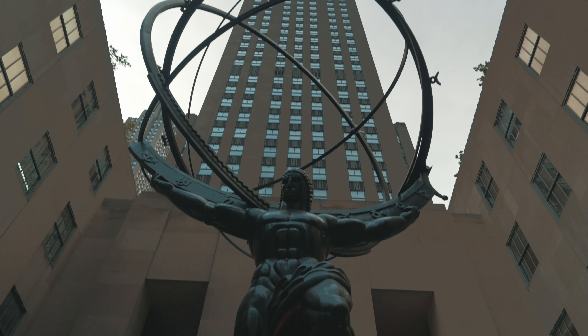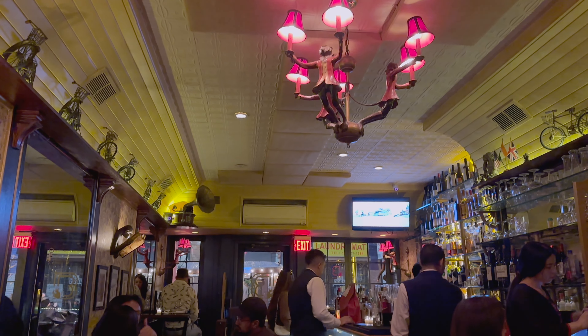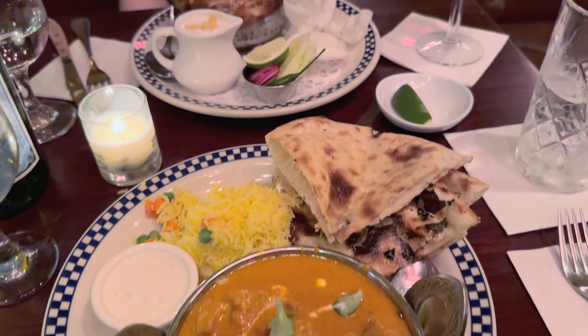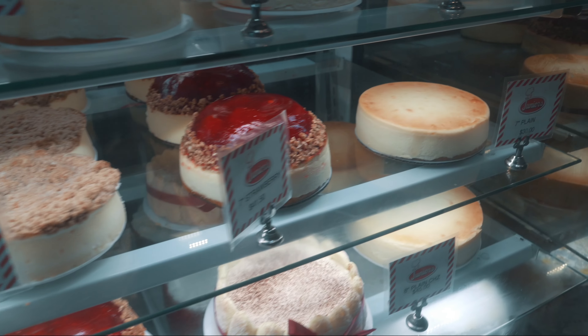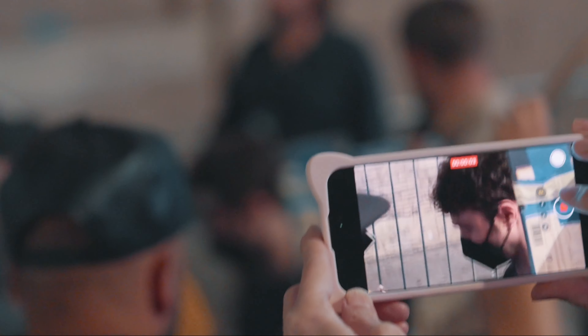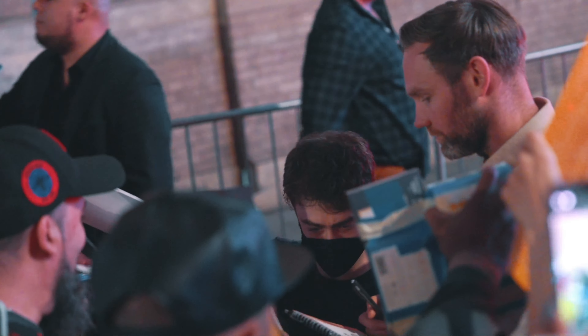After resting for a couple of hours, I headed down to Greenwich Village to meet up with a friend. We grabbed dinner at an Indian restaurant that was absolutely delicious. After dinner, I stopped by Junior's for cheesecake before heading back to my hotel. And as luck would have it, I bumped into Daniel Radcliffe on the way — talk about a celebrity sighting!